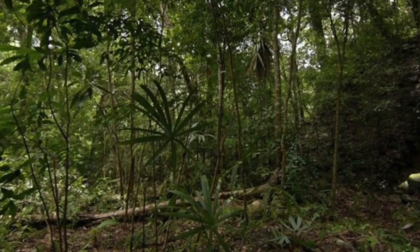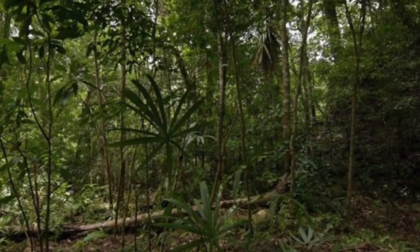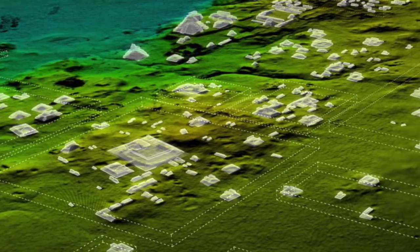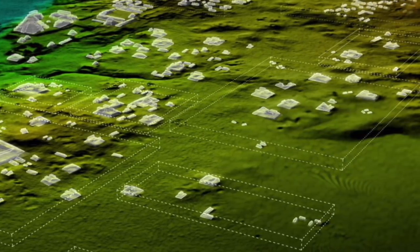In the past, the jungle has always hindered archaeological discoveries, but this time it has acted as a great preservation tool, and now we are about to uncover some breathtaking new discoveries that will literally change history.